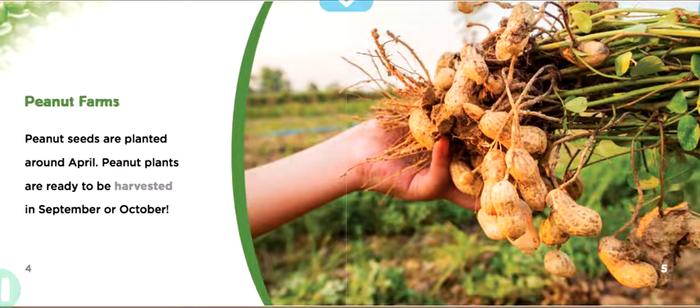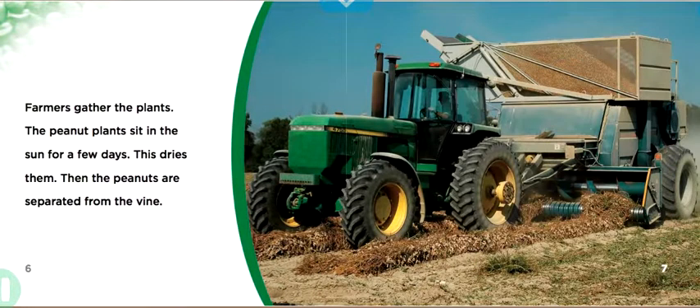Peanut Farms. Peanut seeds are planted around April. Peanut plants are ready to be harvested in September or October. Farmers gather the plants. The peanut plants sit in the sun for a few days — this dries them. Then the peanuts are separated from the vine.